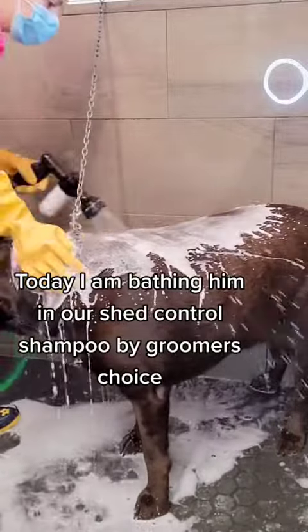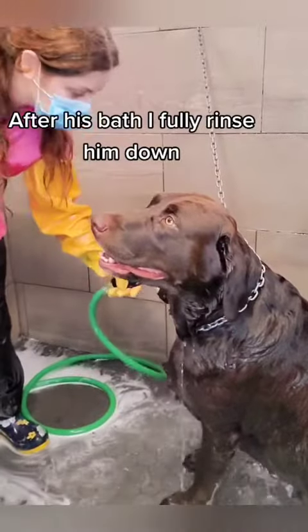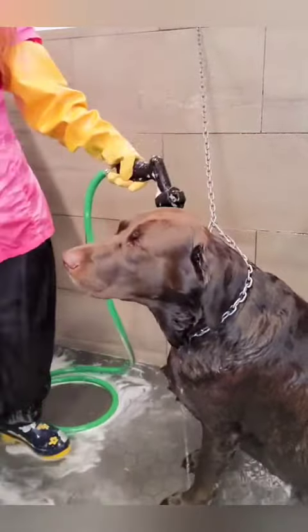Today I am bathing him in our Shed Control Shampoo by Groomer's Choice. After his bath, I fully rinse him down, and then I towel dry him.